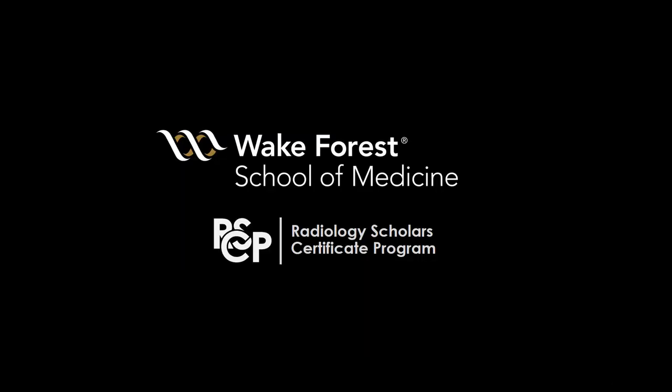Thank you so much for taking advantage of this resource. On behalf of Wake Forest's Radiology Scholar Certificate Program, I'd like to wish you much success as you explore the field of radiology.